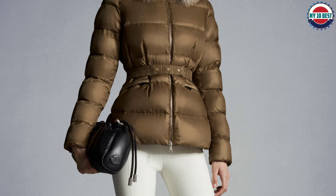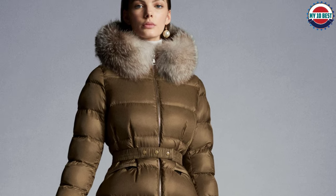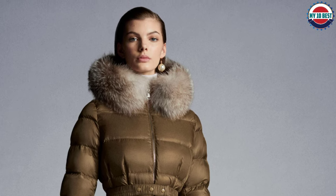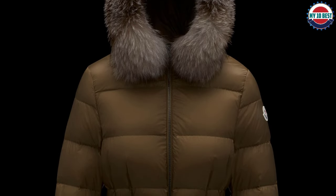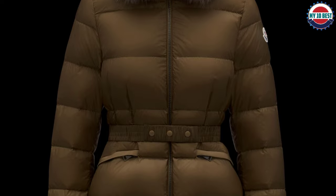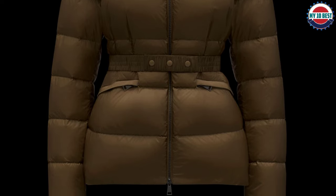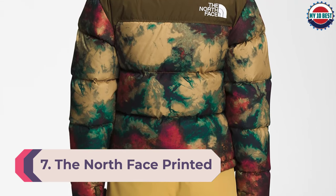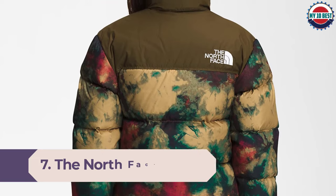Make no mistake — this Moncler stunner is not just empty looks. The company never cuts corners when it comes to premium materials and finishes. The jacket has a shell made from Nylon Léger, a lightweight, breathable, and tough fabric filled with down for maximum warmth. Two front zipper pockets, elastic cuffs, and a removable faux fur trim round out the features of this exquisite jacket.